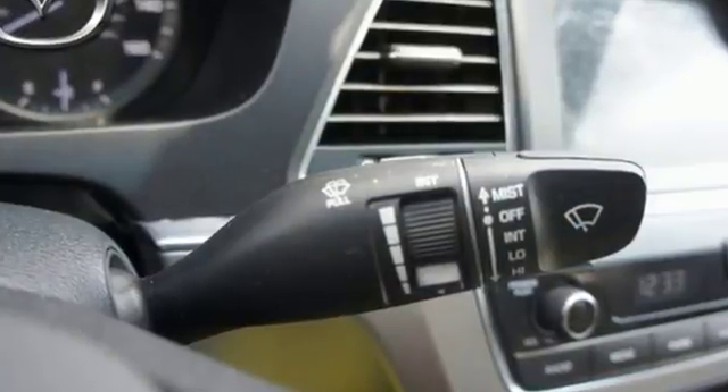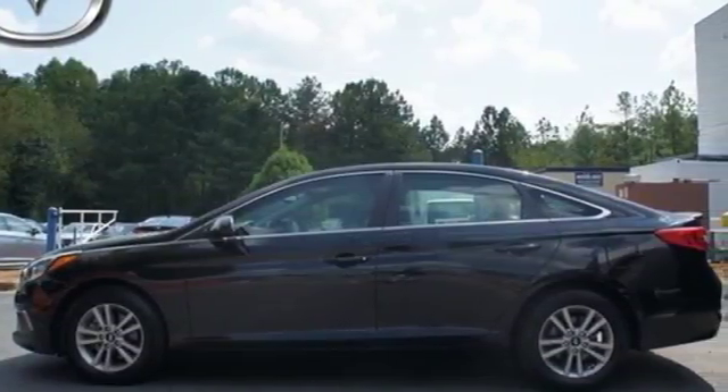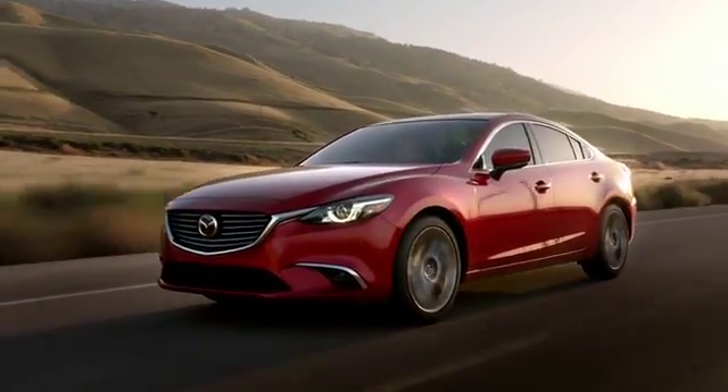Strength, space and sophistication contribute to a more satisfying experience every day. Come see this Sonata today. For your cure for the common commute, visit today.